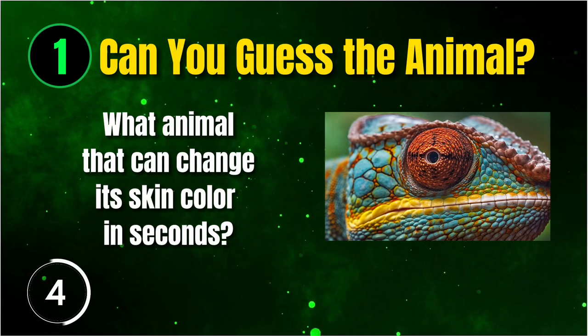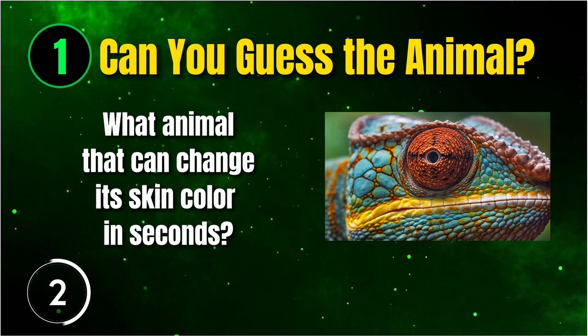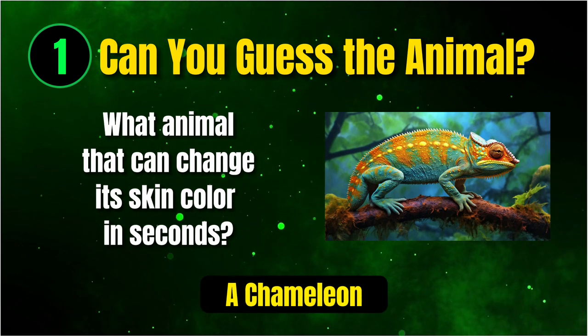For our last challenge, we have an animal that can change its skin color in seconds. It's a chameleon.